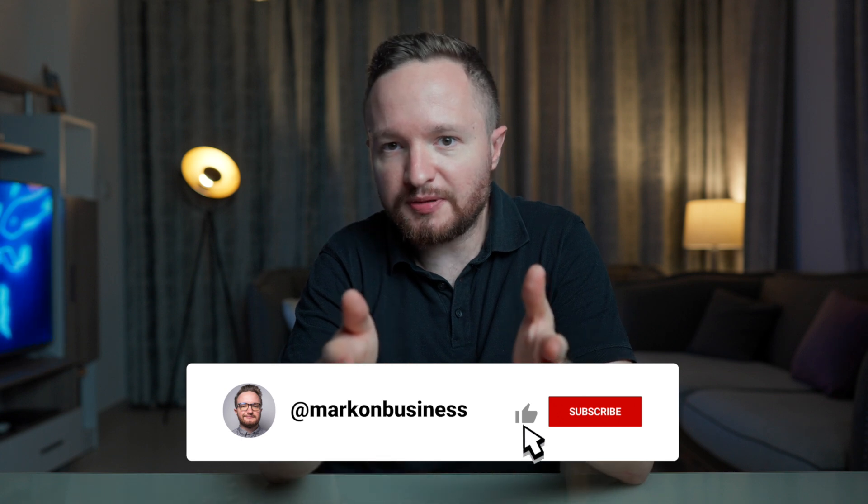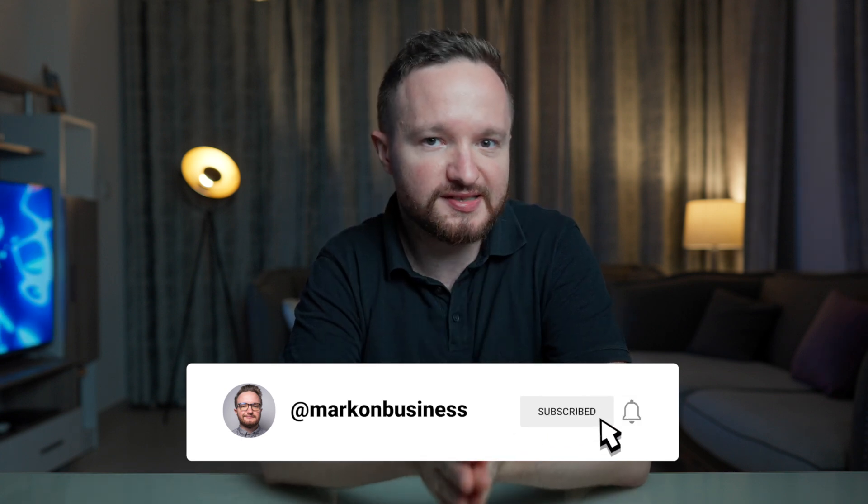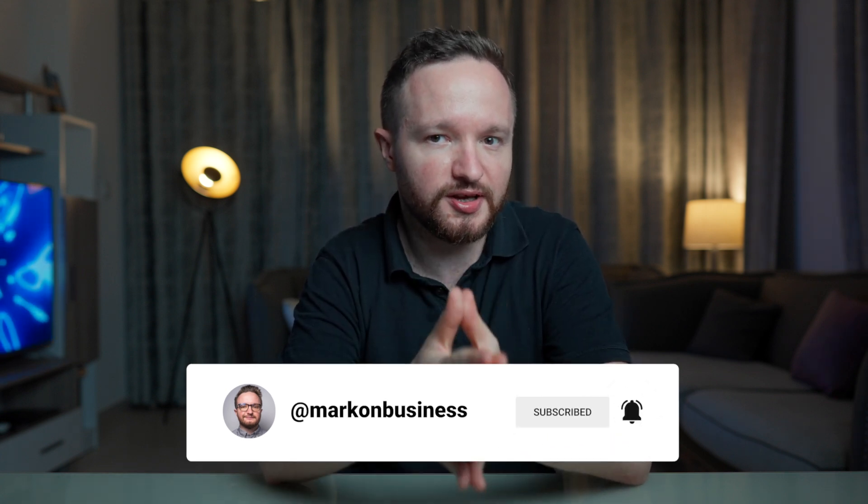That's been it for this video. Please leave a like if you found it useful and subscribe if you want to see an update to this video. Thanks for tuning in. I'll see you all very soon. Take care.